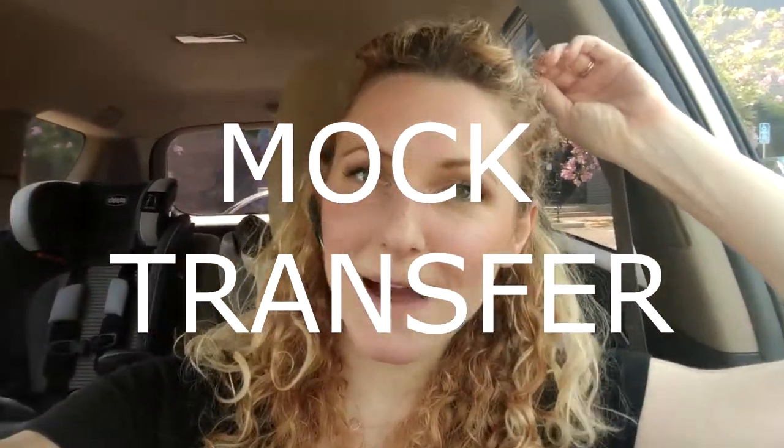Hey guys, I am parked at the Reproductive Science Center and I'm about to go in for my mock transfer appointment.